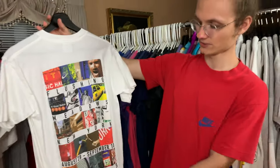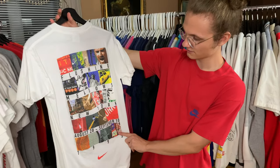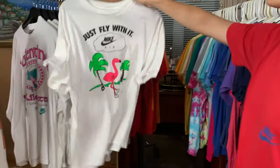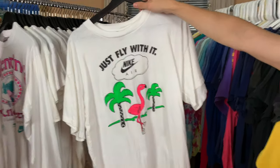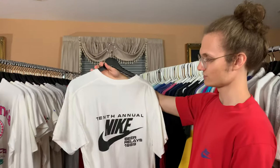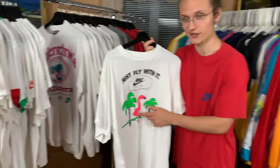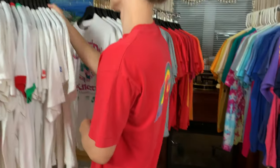New York City, Flushing Meadows 1995 — it's one year older than I am. Just fly with it. Nike Flamingo t-shirt — really, really cool t-shirt. 10th Annual Beer Relay 1989 — it's so vibrant. I don't know if the camera's picking it up, but it is really, really vibrant.